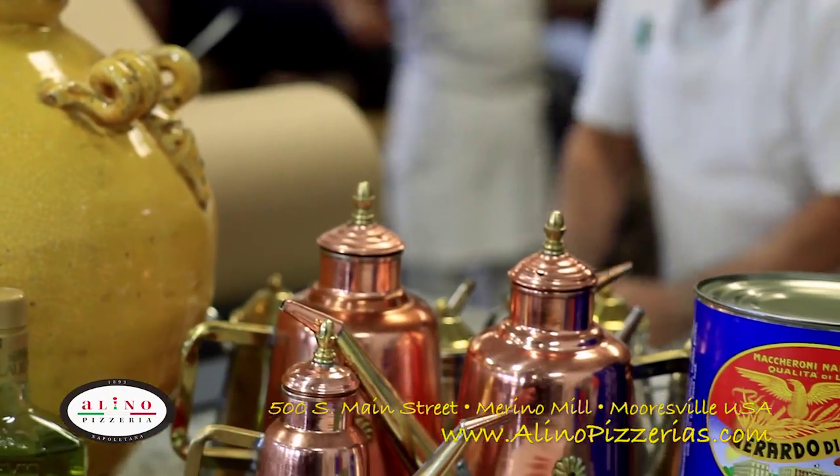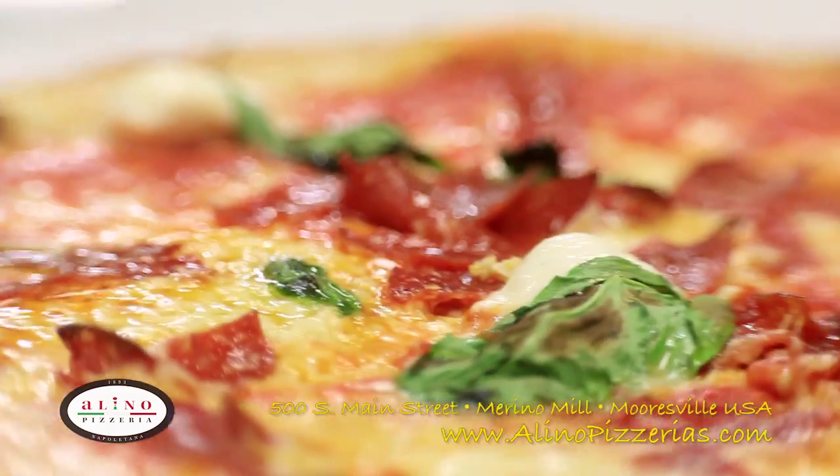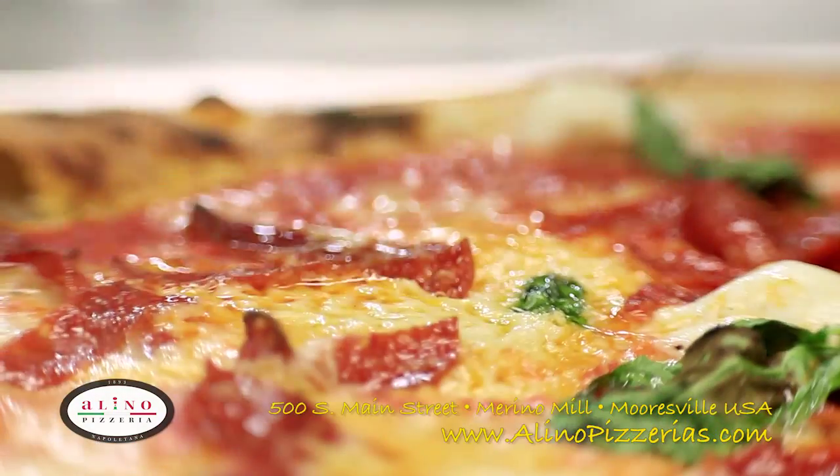Gerardo Di Nola is widely famous for its exquisite tomatoes and is one of the finest brands in all of Italy. These ripe, meaty tomatoes are a highlight of our pizzas.